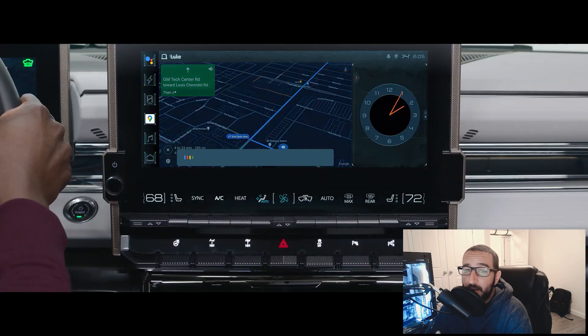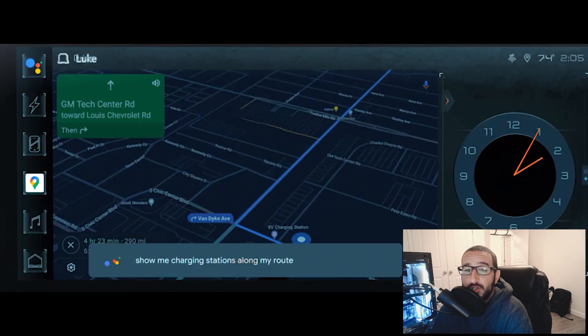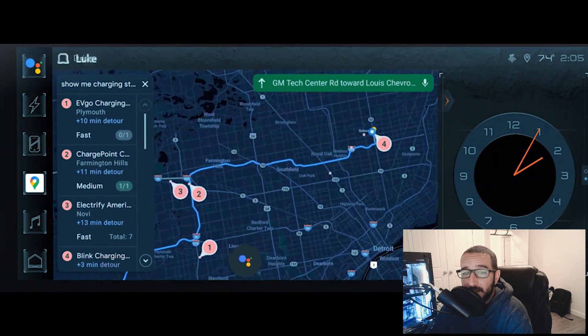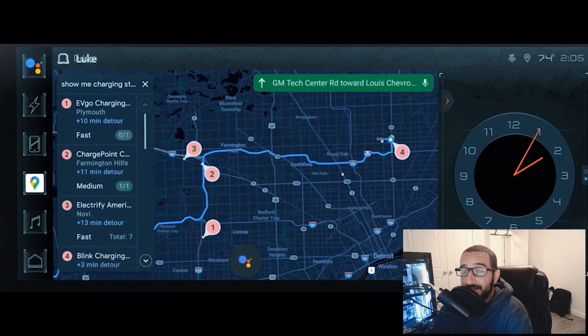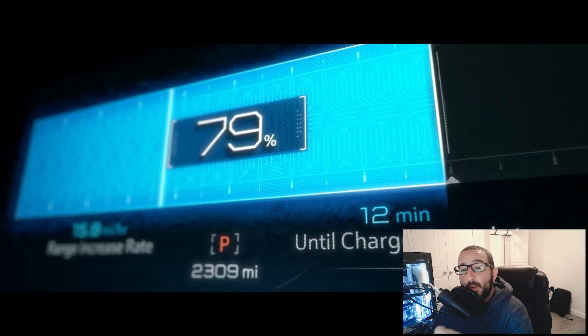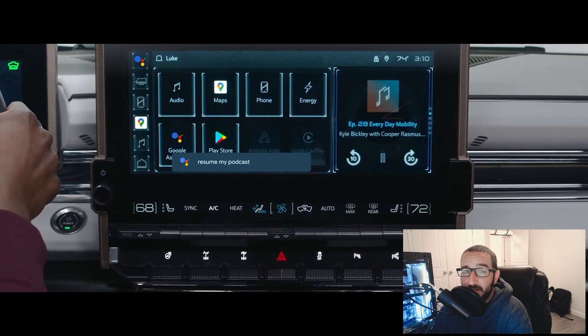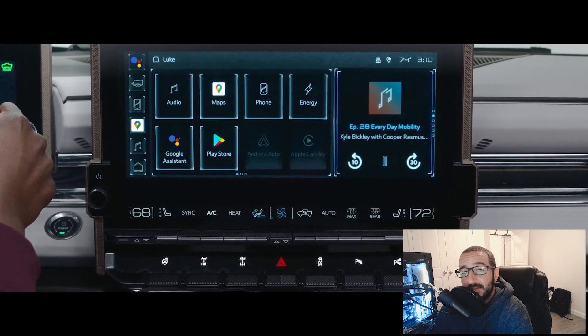The new GMC Hummer EV is without question an evolution of the automobile as we know it. Whether you like EVs or not, it's happening — and I can't wait to get those Tony Stark vibes when I'm behind the wheel of the thousand-horsepower Edition One later on this year.